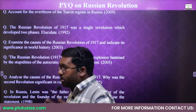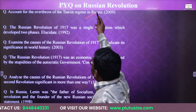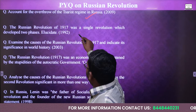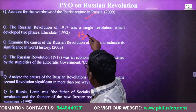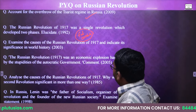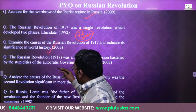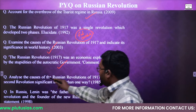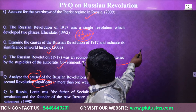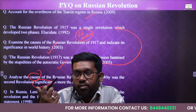These are the questions that have been repeatedly asked on the Russian Revolution in the history optional examination. For example: 'Account for the overthrow of the Tsar regime in Russia.' 'The Russian Revolution of 1917 was a single revolution which developed in two phases' — the February phase and the October phase. 'Examine the causes of the Russian Revolution of 1917 and indicate its significance in world history.' 'The Russian Revolution was an economic explosion sustained by the stupidities of the autocratic government — analyze the causes.' 'Why was the second revolution more significant than the first one?' These are the types of questions asked, and the notes will be enough to answer all of these questions.